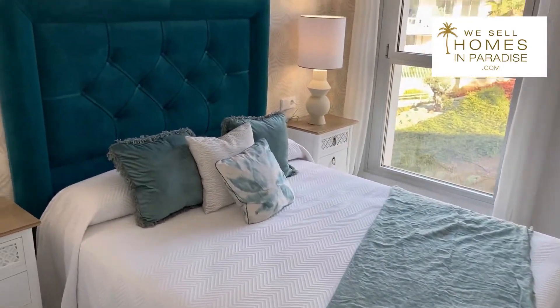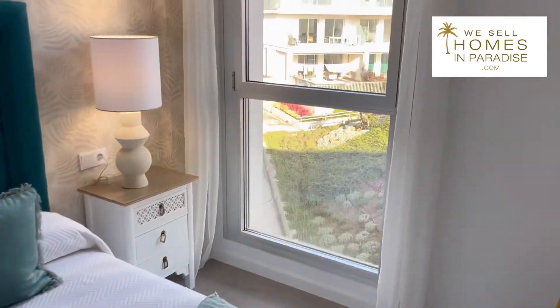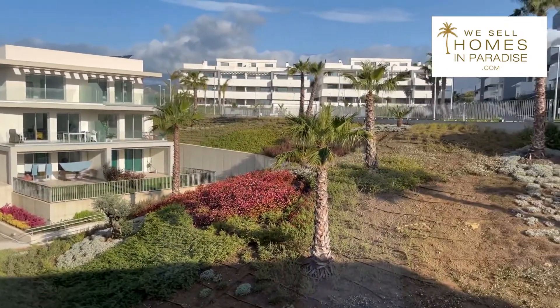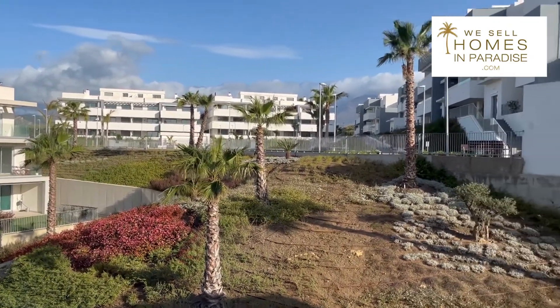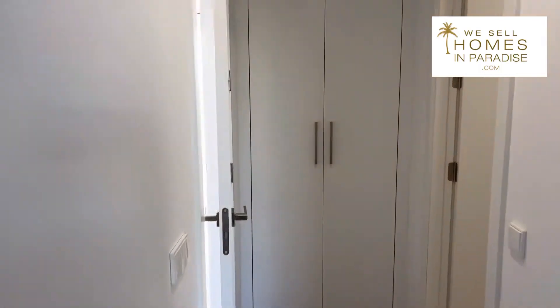This is the master bedroom — nicely finished. And again, that is the pool area over there where you can see the bar. There's beautiful scenery behind — Sierra Bermeja, you can see through there. Walking on through, there are some more wardrobes there.